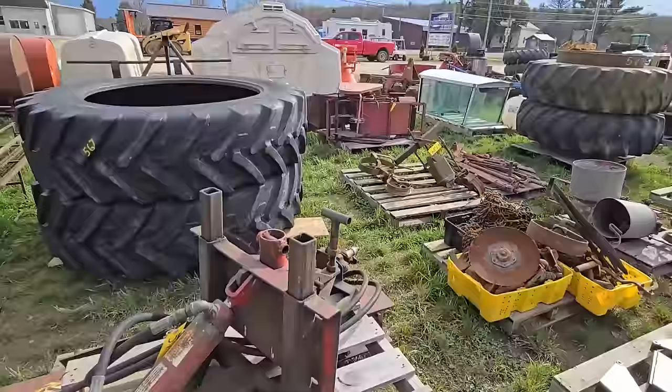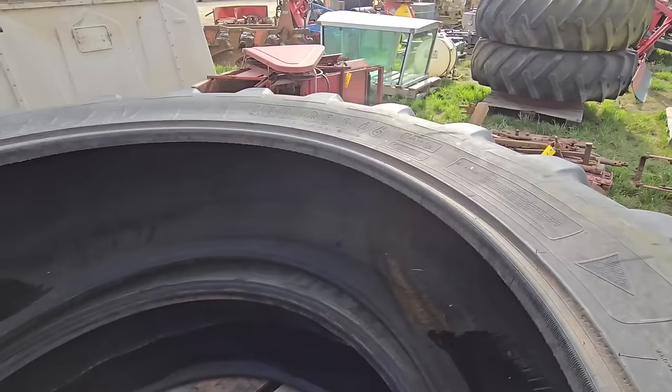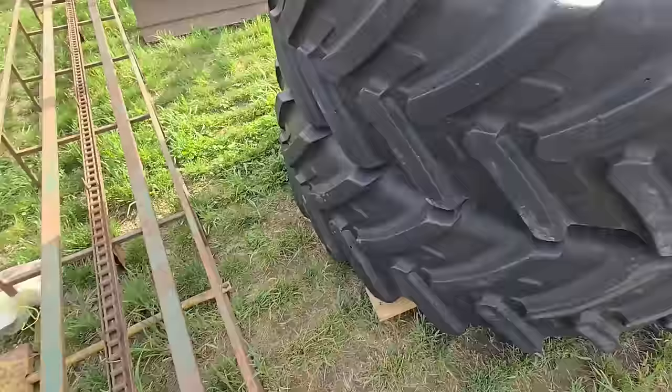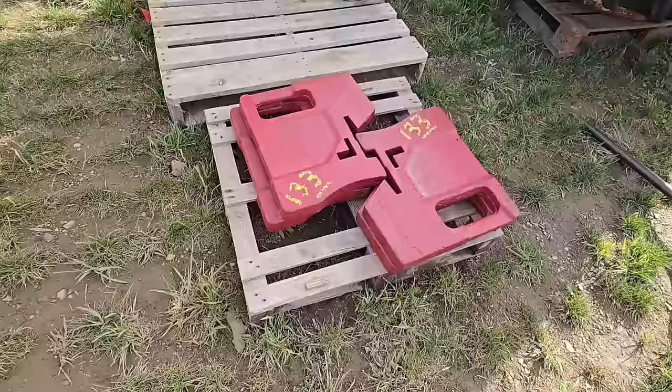There are some tires right there — what size are these? They look pretty nice. They're Michelins: 480/80 R46s — they're 18.4 R46s. You've got some more tires here, an older tire changer, and some International weights — right here. I think they're a hundred pounds apiece, going for about a hundred bucks apiece.